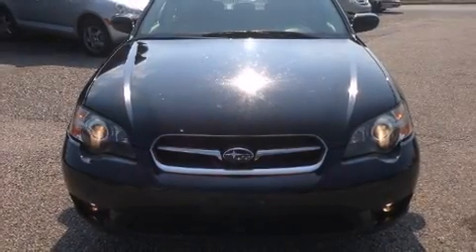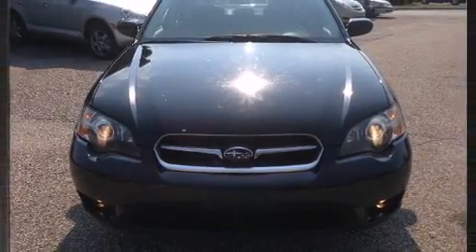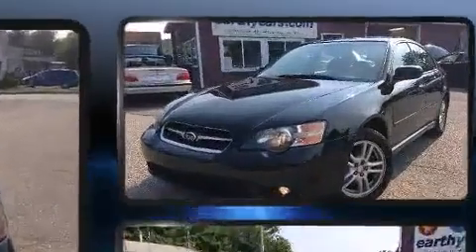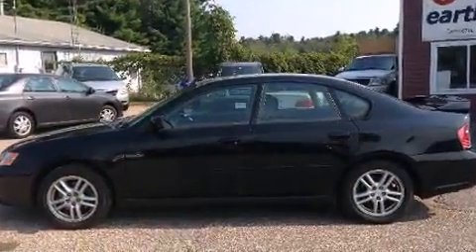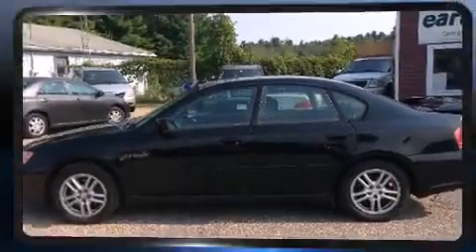Take command of the road in the 2005 Subaru Legacy. This four-door, five-passenger sedan provides exceptional value. It features all-wheel drive versatility, an automatic transmission, and a 2.5-liter four-cylinder engine.